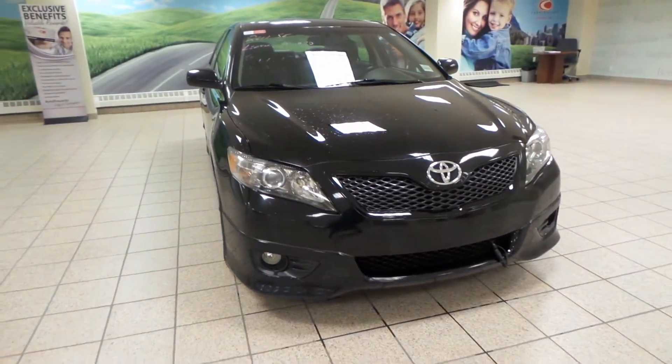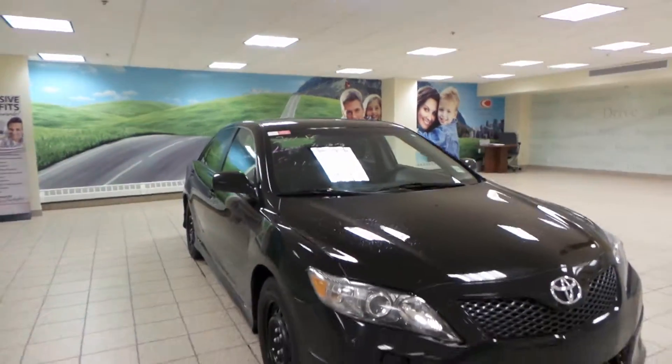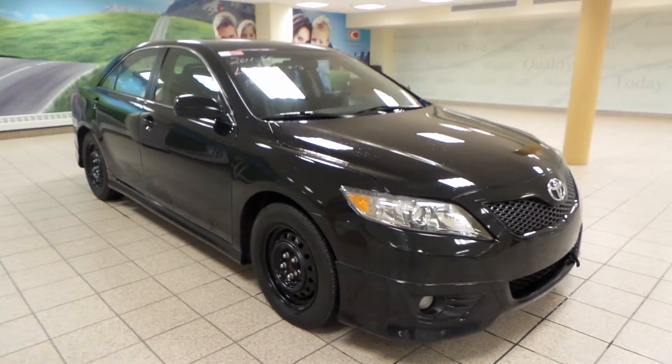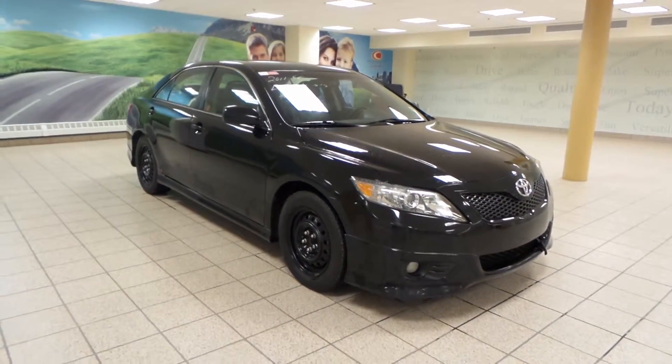Up front we've got HID projecting headlights, fog lights as well as an engine block heater. You do have a sunroof as well as 16-inch all-season tires. It's an awesome shape and might just be the perfect car for you.